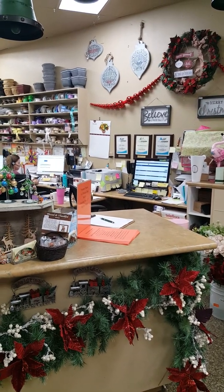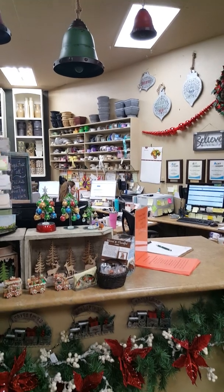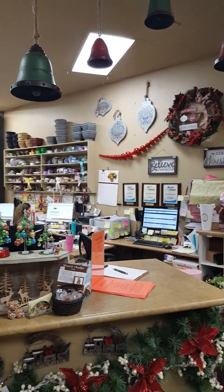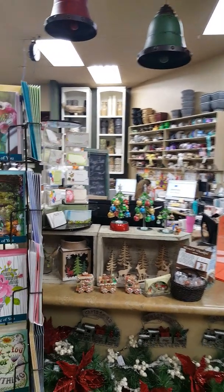Hey everyone, Christmas is in a Four Seasons store. Look at these things we have for Christmas. You see the wall? All these beautiful bells, and these little things on the table.